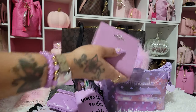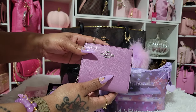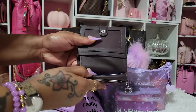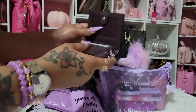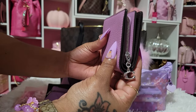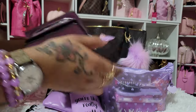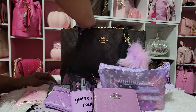Then I have my wallet — this is called the Snap Wallet. I do want one in the khaki print. Inside of here I have my cards and an extra card back there. I haven't put my license in there yet. I have cash here. There is a zip compartment — it's so pretty — and I don't have anything in there yet. I'll probably end up throwing my change in there.